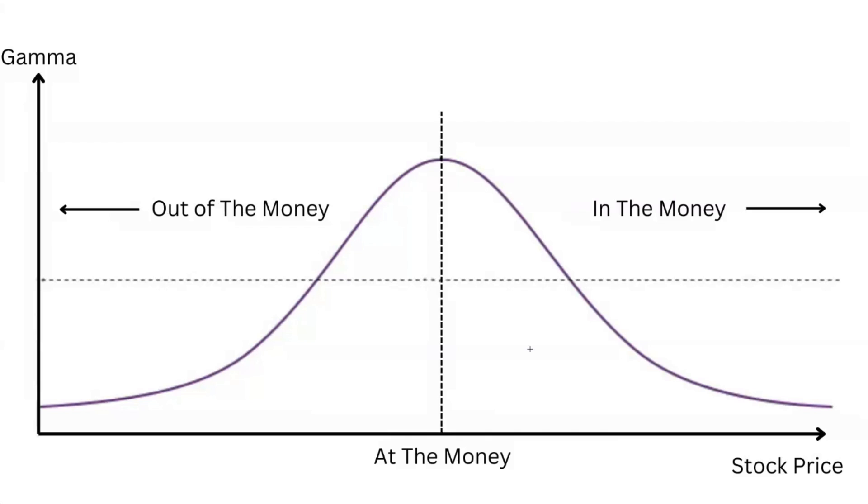We'll be looking at higher gamma concentrations as targets in the coming weeks. A lot of traders get this wrong — gamma exposure is not a static indicator. As more money pours into the options market at various strike prices, the gamma exposure dynamic shifts. That's why real-time GEX data is so important, because the at-the-money strikes are the most important factor in measuring gamma exposure.